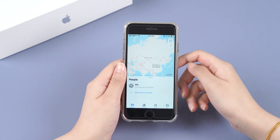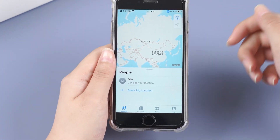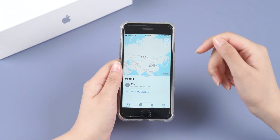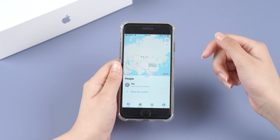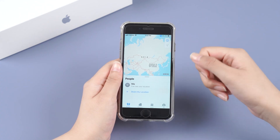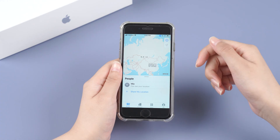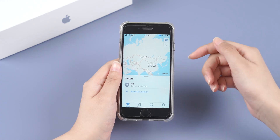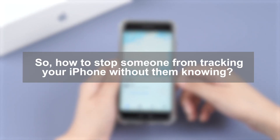With Find My Location sharing on iPhone, it's easy to feel like you are constantly being tracked by friends or family members who can see your location whenever they want. Of course, you can stop sharing your location at any time, but doing so might leave them feeling hurt. Sometimes you may just want to go off the grid for a bit, or you may need to hide your location for other reasons without having to stop iPhone location sharing altogether. So how do you stop someone from tracking your iPhone without them knowing?